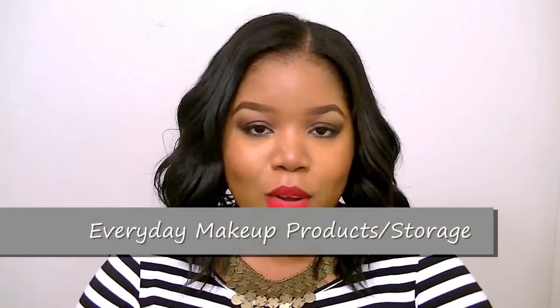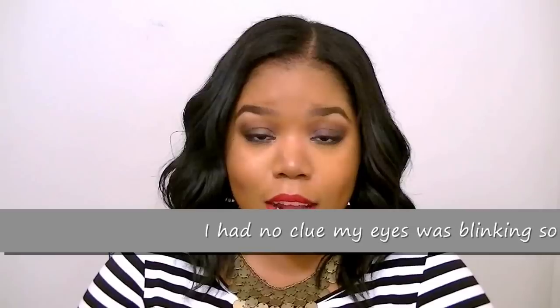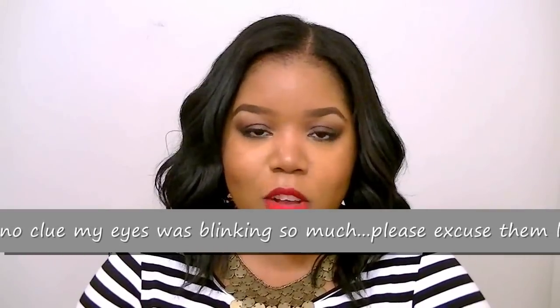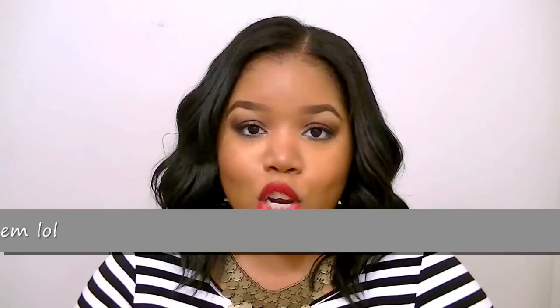Hi everyone, welcome back to my channel. So this was a requested video from a few young ladies who inboxed me and asked me what are the staple products that I use in my everyday face routine. So I just decided to do the video this way — I'm going to show you all of the products that I use or tend to grab for my everyday face routine. Hopefully you guys enjoy it.